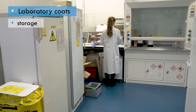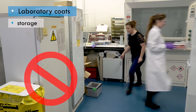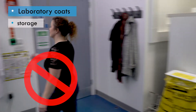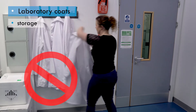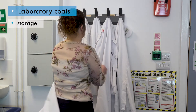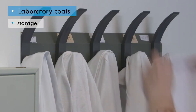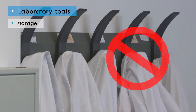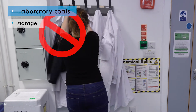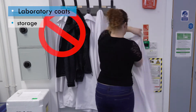People should not have to walk through the lab and run the risk of bumping into others that are working there, or brushing up against lab equipment, in order to get to their lab coat. To reduce the risk of cross-contamination, laboratory coats should not be hung up on top of other laboratory coats, or placed in contact with normal street clothes or personal items.